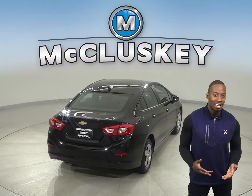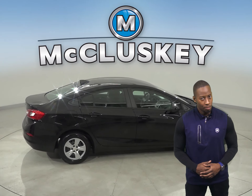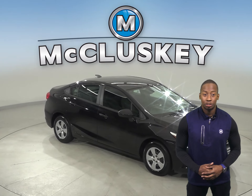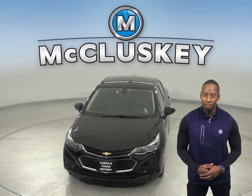OnStar access is available as well, and this Cruze has passed our 172-point inspection. It's more than ready to hit the road. Come on down today and try it before you buy it with our free 48-hour test drive. This Cruze is covered by our free lifetime warranty for unlimited miles and unlimited years.